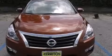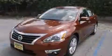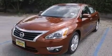Top features include front dual-zone air conditioning, front and rear reading lights, variably intermittent wipers, an automatic dimming rear-view mirror, power moonroof, and remote keyless entry.